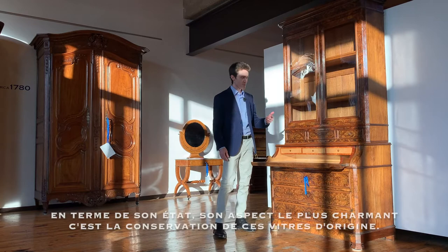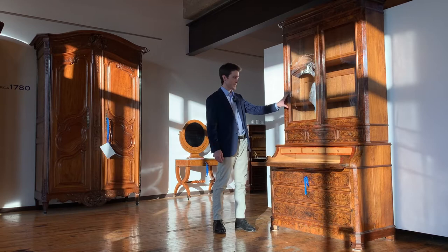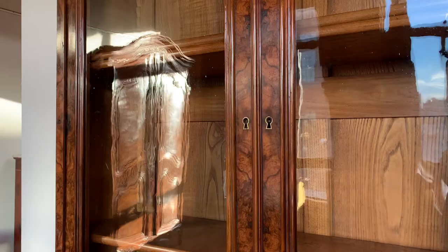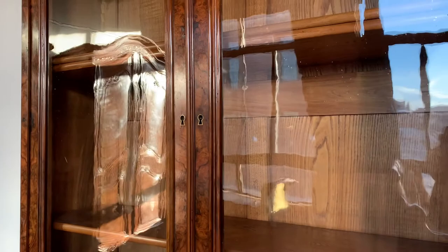In terms of its state of conservation and preservation, the most charming thing about this piece is that it has managed to retain the original 170-year-old pieces of glass, and that is why when we move the camera across the glass we see this nice rippled effect.